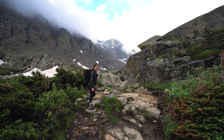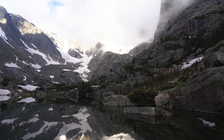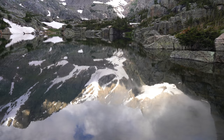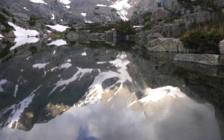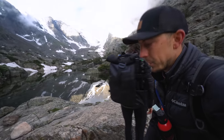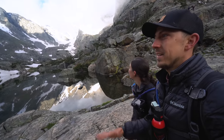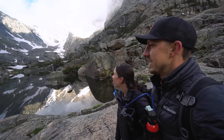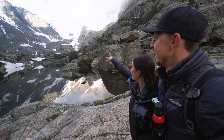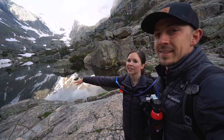The sun poking through with the clouds and the mist is putting on a show — it's beautiful. This is the Lake of Glass, and I think just on the other side of those rocks is Sky Pond.